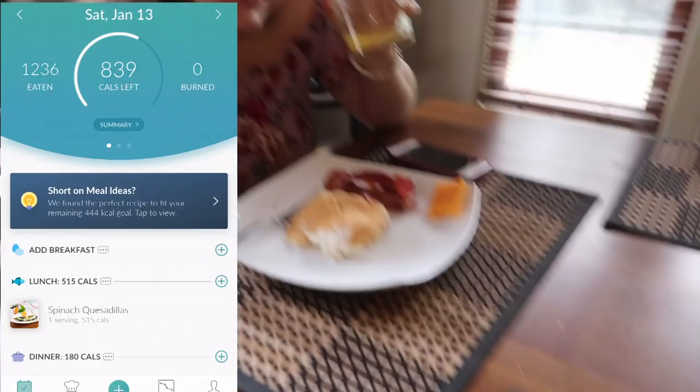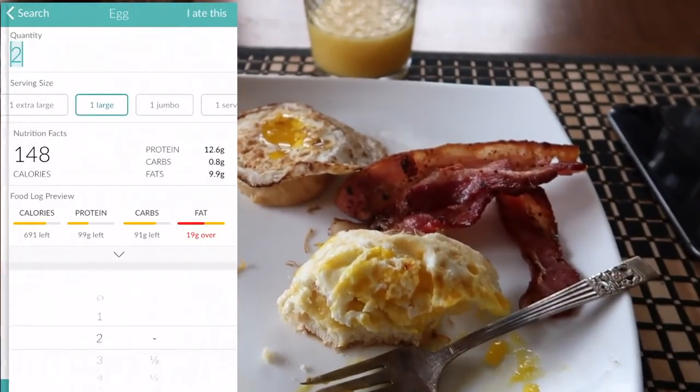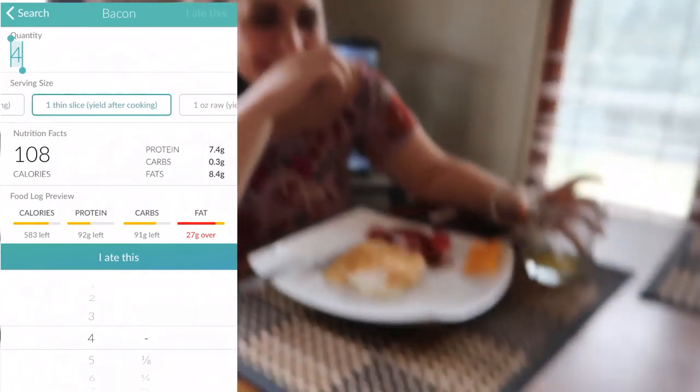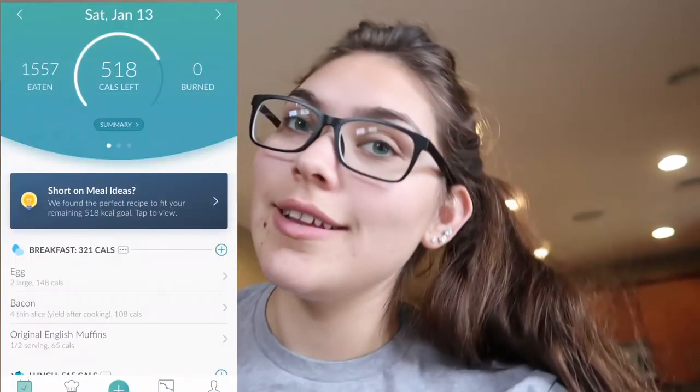Brie and I are currently eating breakfast. I had two over-medium eggs, one of those Pillsbury things, bacon with orange juice, and tea. She's got the same plus a piece of cheese, and we've got some more bacon cooking. It is currently 11:53, so not really breakfast time, but breakfast time for us — it's brunch. I figured I'd show you guys and then we'll check in later.